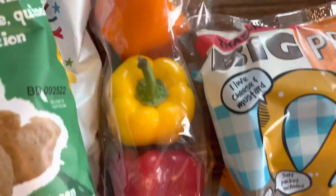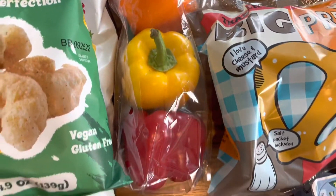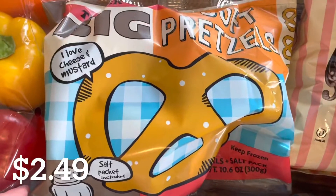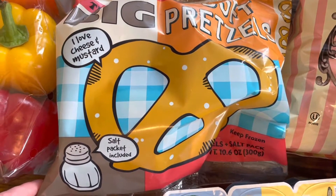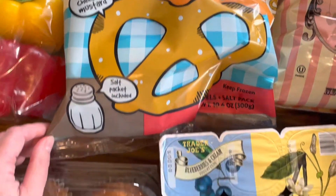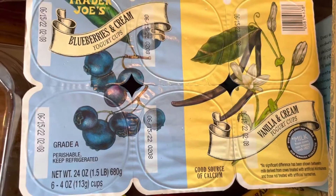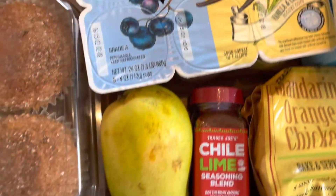Getting into the rest of my haul, I have this pack of tricolor bell peppers — I'm going to use those for stuffed peppers. I got the big soft pretzels from the frozen section; they're delicious and my whole family enjoys them. I also grabbed a package of yogurt, mostly for my baby. He loves yogurt. The flavors are blueberry and cream and vanilla and cream.